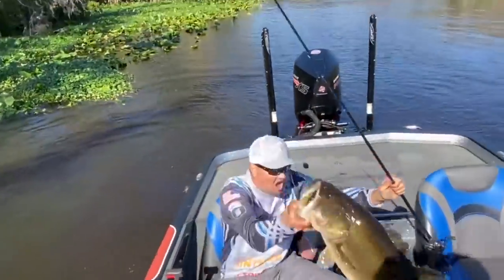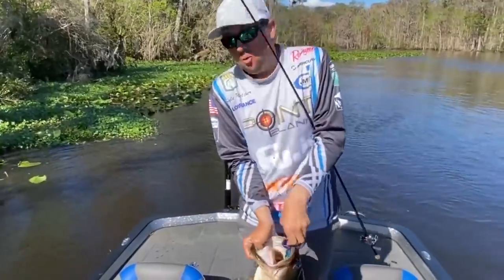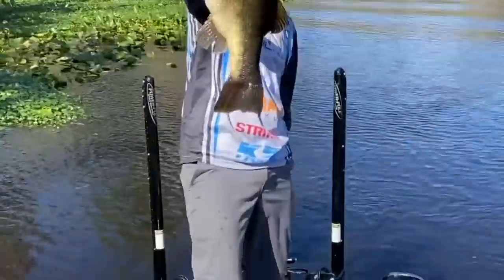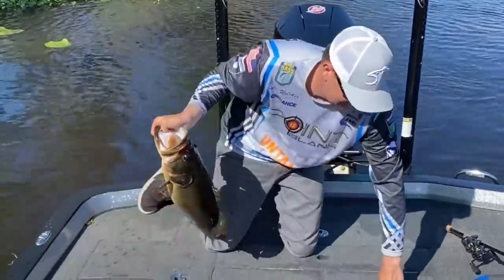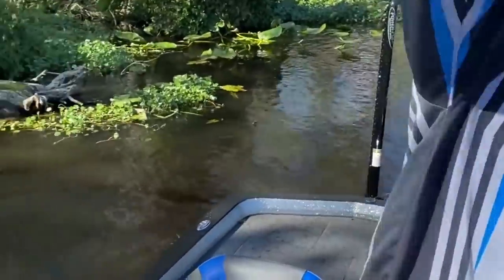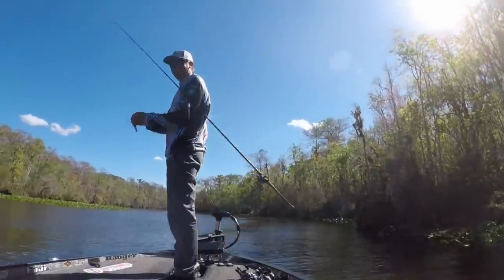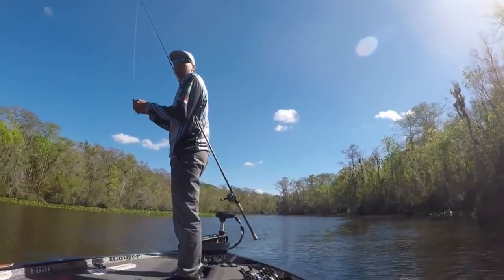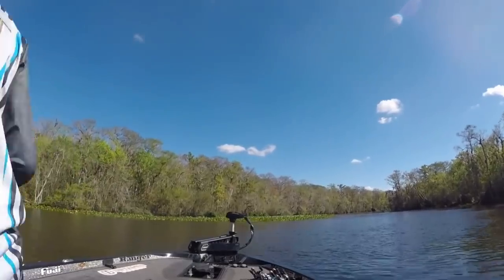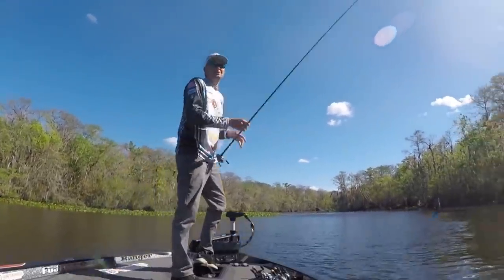Oh my God, dude! Oh my God, dude! Look at that one, baby. Holy crap. What?! I flipped in there and it went dunk — I don't get fired up until day four. That fish could have gone so many different ways but he came straight up. Evidently caught him out of a laydown. That's a fire — famous fire. You can keep your waypoints now. That fish — two bites will win.